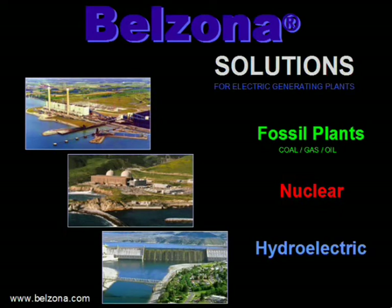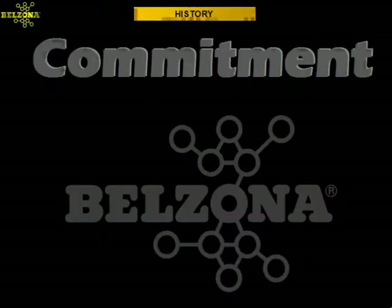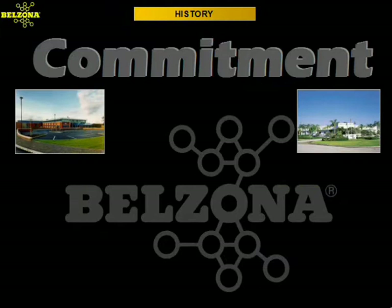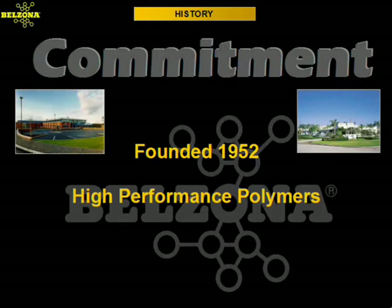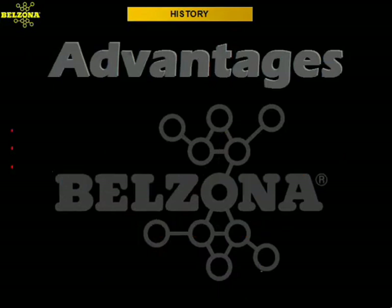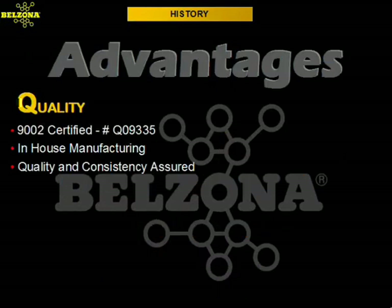Belzona Polymeric Solutions for the Repair and Maintenance of Electric Generating Plants. Since its beginning in 1952, Belzona has been committed to the development and manufacture of high-performance polymeric compounds as an alternative to conventional repairs and to provide our customers with the best support through unmatched technical service. To ensure our customers the highest quality products, our manufacturing facility has attained ISO 9002 certification.